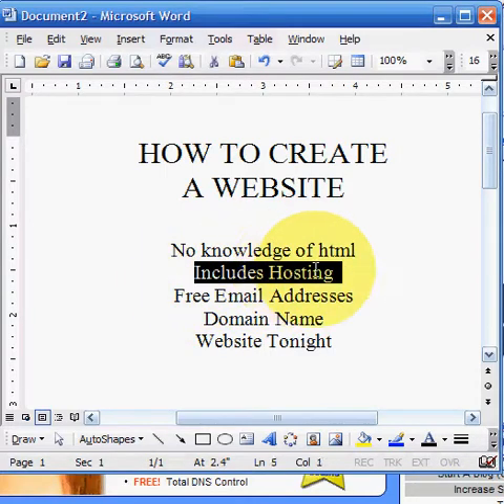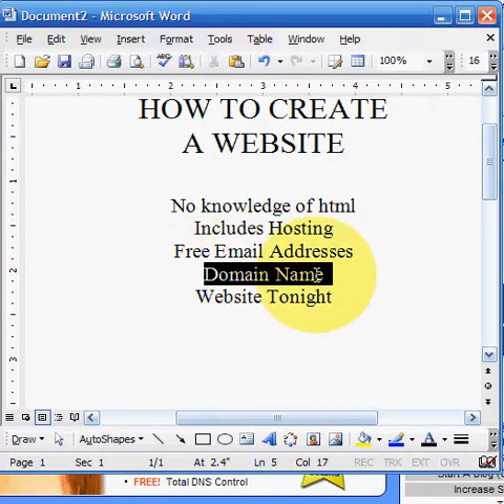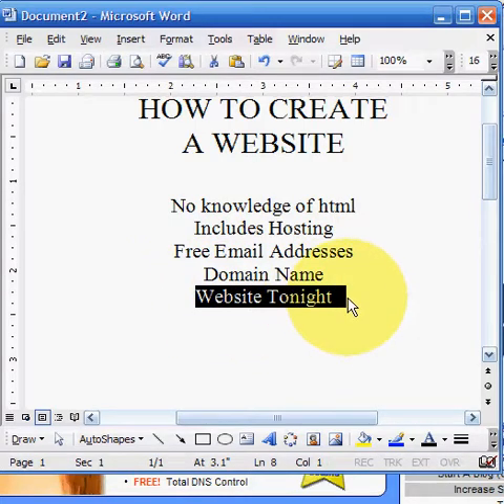It also includes hosting, so there's no need to purchase a separate hosting plan, which a lot of people love. The only thing you'll need to get started is a domain name — for example, www.johnsmith.com or www.californiarealtor.com. And the other product you need is a Website Tonight product.